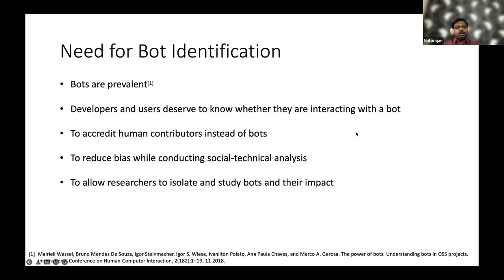The need for bot detection arises because, as we saw in the previous presentation, bots are prevalent in collaborative software development. In a recent study, it was found that bots perform 12 different tasks, and there are also many bots that are among the top contributors in many projects, especially on GitHub.